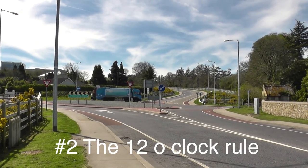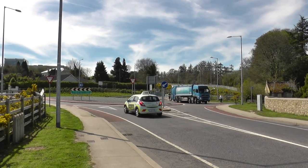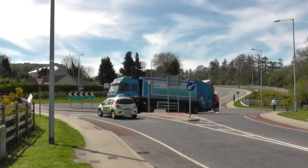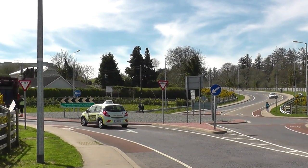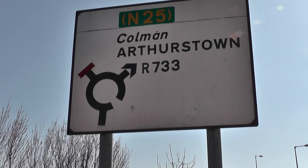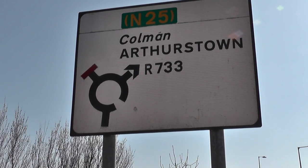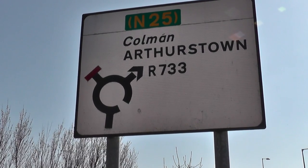Number 2: understanding the 12 o'clock rule. This means that if your destination on a roundabout is to the right of 12 o'clock, you should indicate right and use the right-hand lane if there is one available. So in this example, Arterstown is clearly to the right of 12 o'clock, so we would use the right-hand lane and indicate right in this situation.